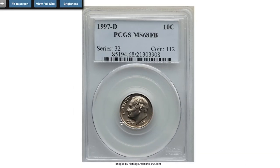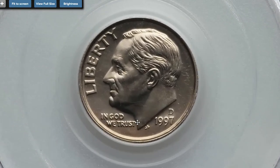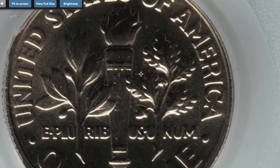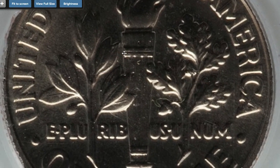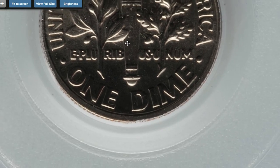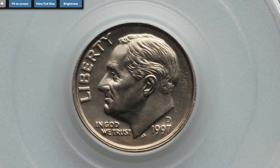The 1997-D Roosevelt dime can easily be found up to MS67 condition. In MS68 or higher with full bands, they are considered very scarce to rare and worth over two thousand dollars. The 'full bands' or 'full torch' upgrading designation can be applied to circulation strike Roosevelt dimes. In general, this attribution indicates a coin with a strong, well-defined strike as evidenced by full details of the torch located on the reverse of the coin.